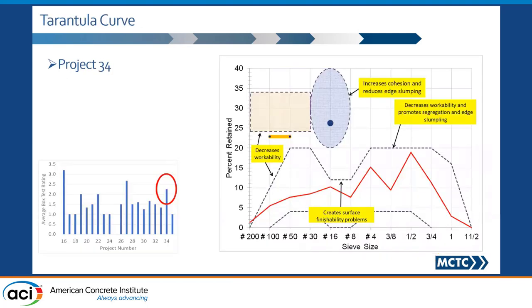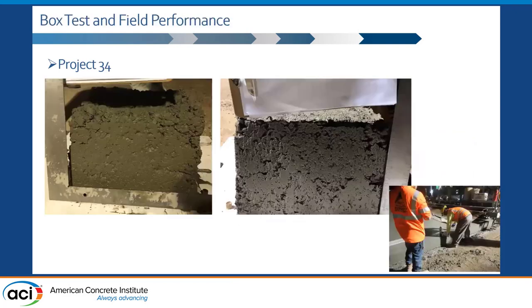This is another project where criteria number two was not met. I don't have field photos for this one, but when we ran the box test, this is what we saw. These are all bad examples from a consolidation standpoint.